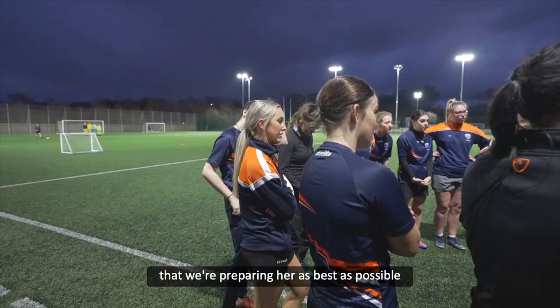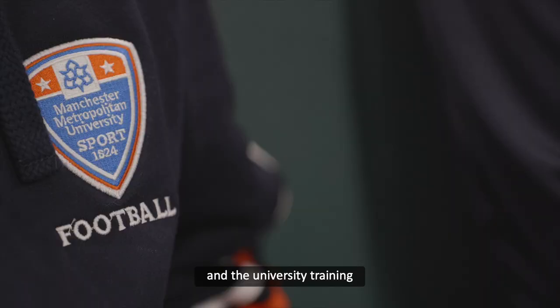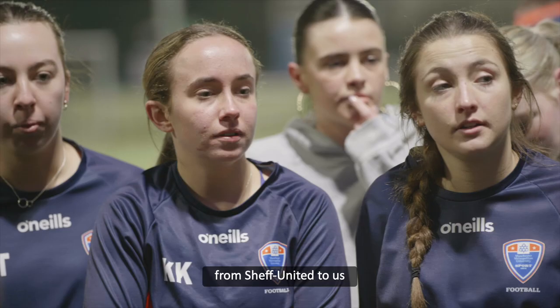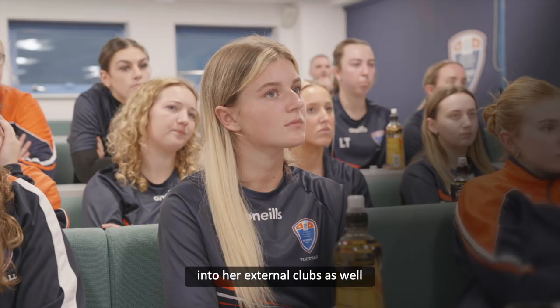And just making sure that we're preparing her as best as possible, not just for the university games and the university training, but so she can transfer the knowledge from Sheffield United to us and also from the university environment back into her external clubs as well.